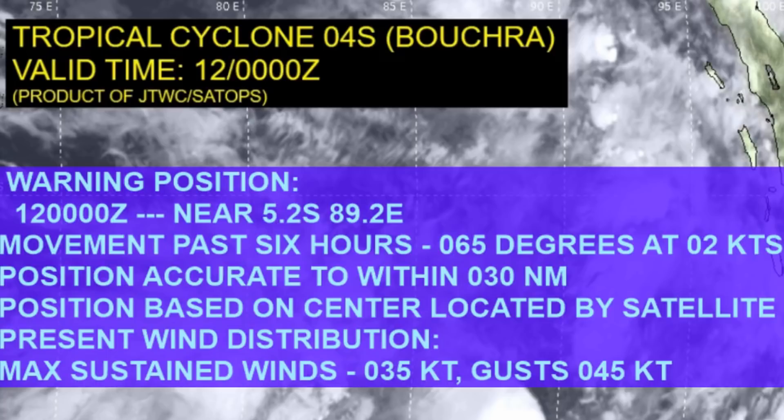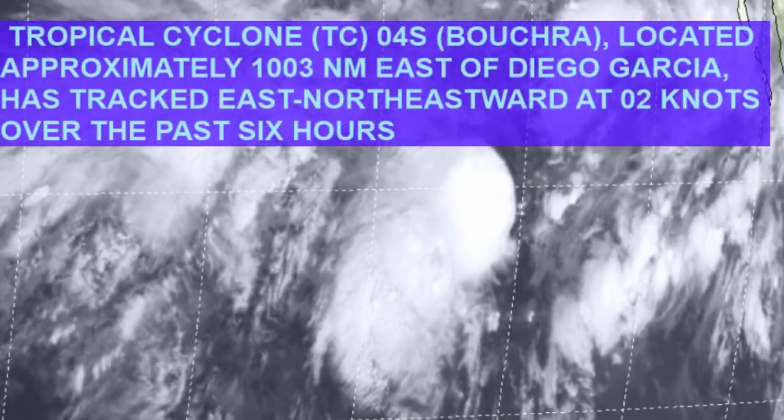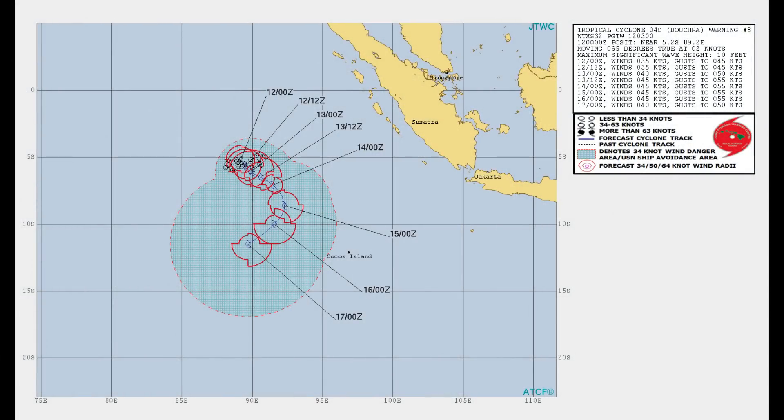Maximum sustained winds are only 35 knots, gusting to 45 knots. CO4 is located 1,003 nautical miles east of Diego Garcia, tracking east-north-east at two knots. Over the last six hours it has actually picked up one knot in forward speed. Here is the current track from the Joint Typhoon Warning Center.